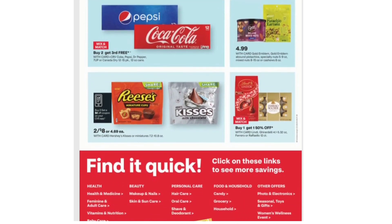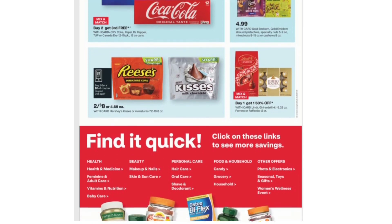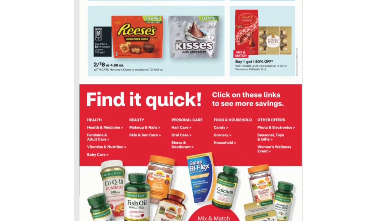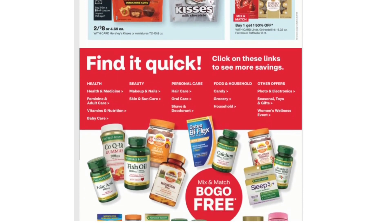Pepsi and Coca-Cola products: Buy Two Get Third Free. Also $2 for $8 on Hershey's cases or miniatures, 7.2 to 10.8 ounces.